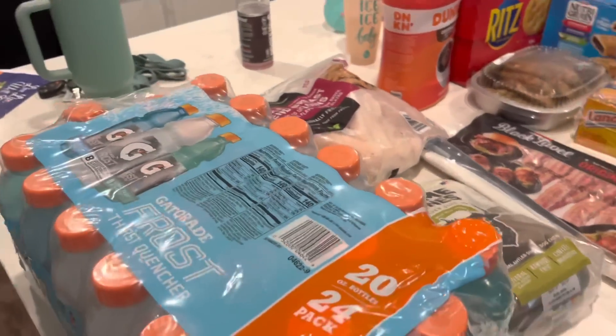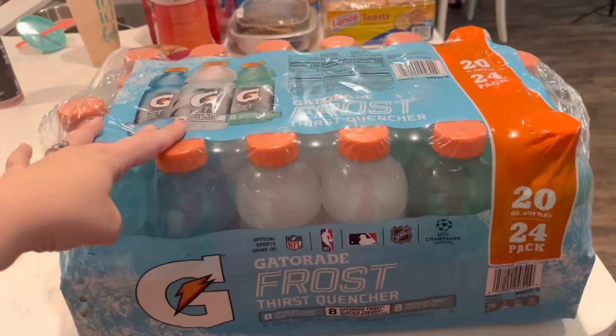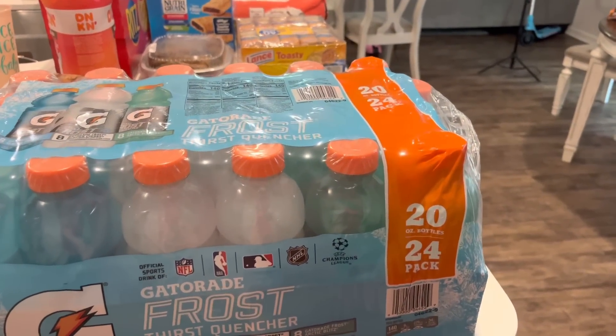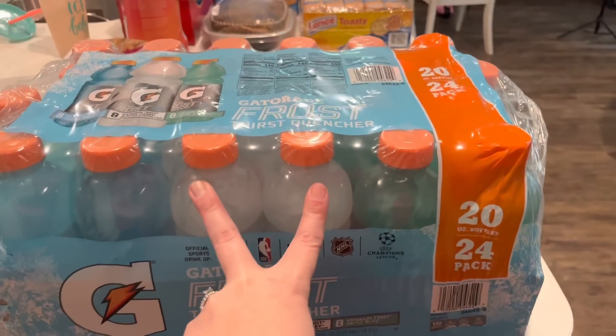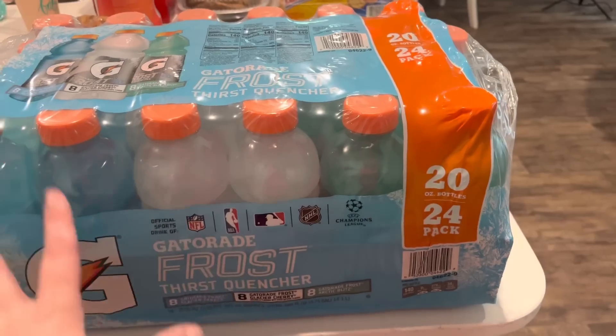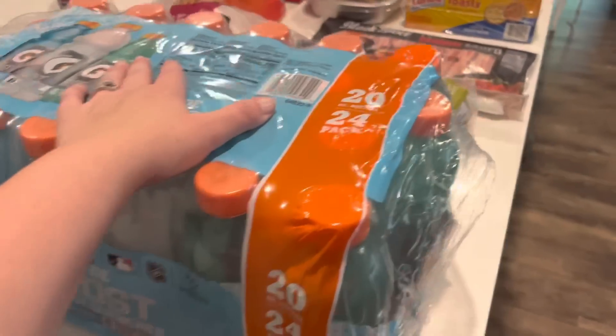Okay, without further ado, let's get into the Sam's Club haul. I'll start on the island and then move over to the table. Bryson picked up this Gatorade Frost Thirst Quencher — it has Glacier Freeze, Glacier Cherry, and Arctic Bliss, eight of each. My kids don't like the Glacier Cherry, so I'm going to force them to drink it since we bought it.